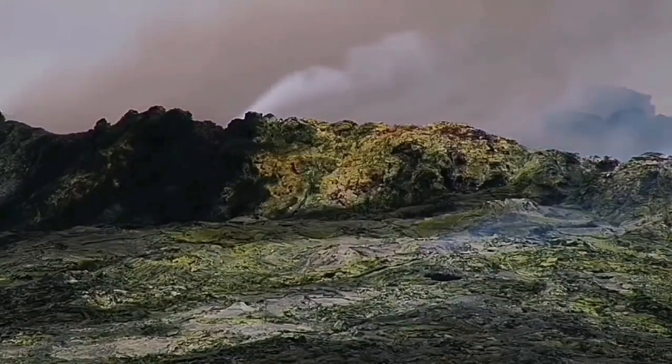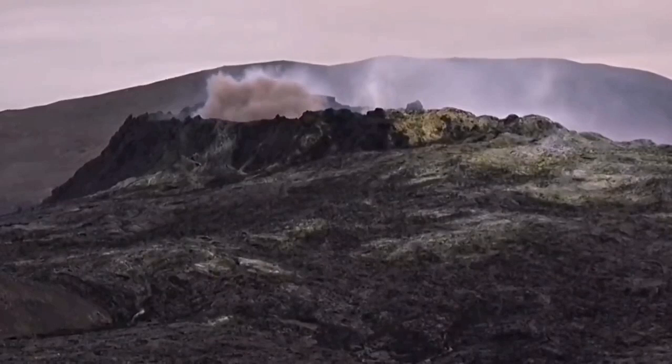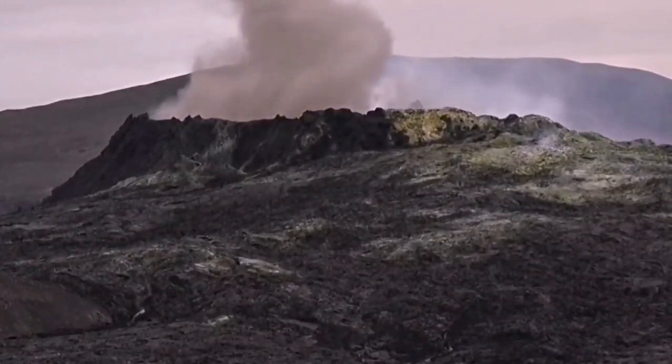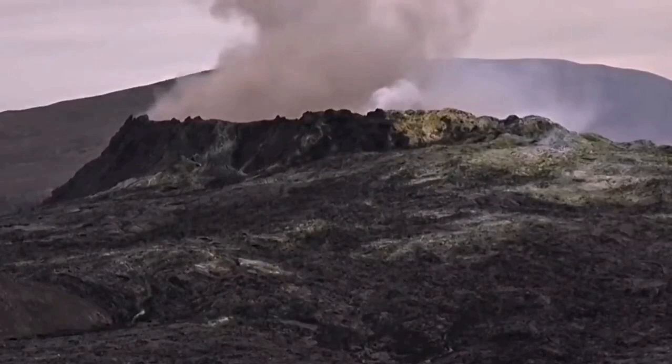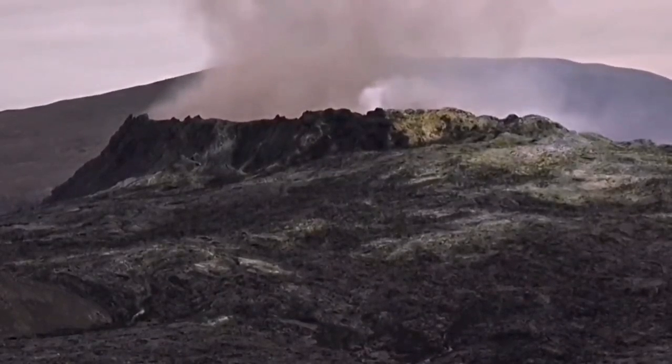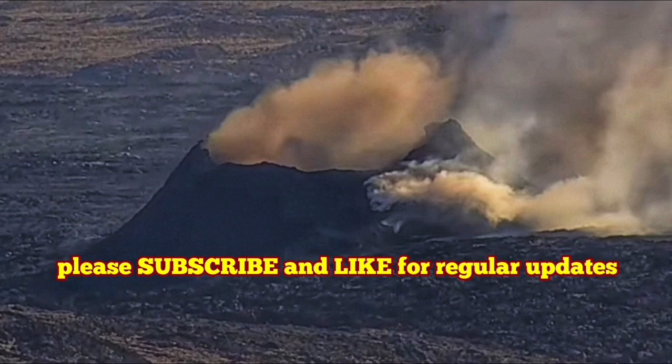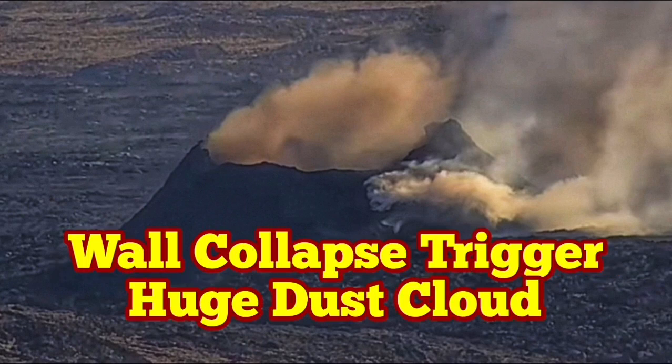From the Fagradalsfjall volcano we have seen similar stages, similar collapses — some of them as big as this one or even a bit bigger. The crater sizes were actually similar in that sense, around 50 meters. Fagradalsfjall eventually grew to around 70 to 90 meters over a six-month period. This one is still small.